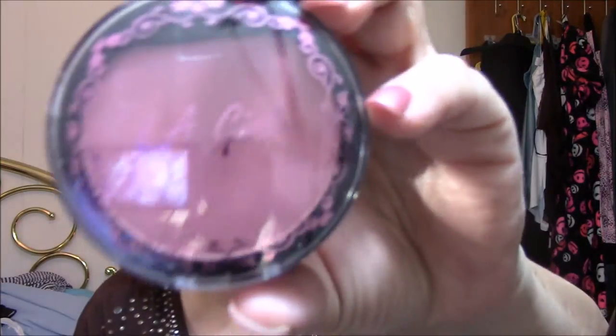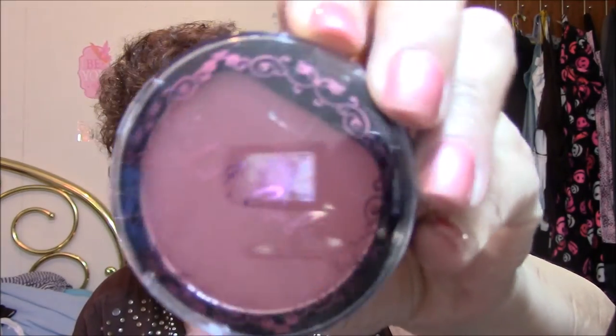The next thing is an LA Girl blush and it is in Dusty Rose. Just wanted to show you the packaging — it's kind of pretty. It comes open and it's got a little brush in there.